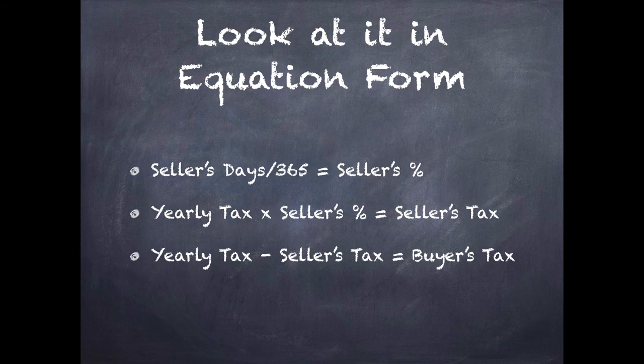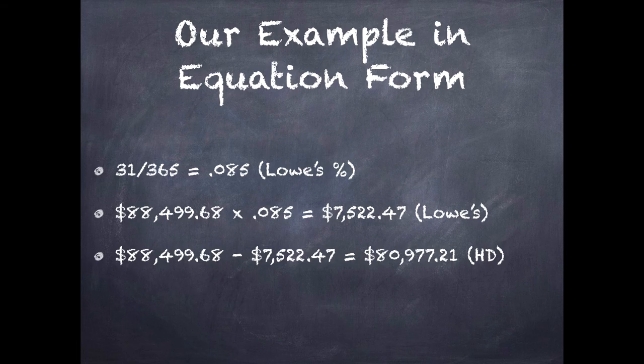Let's look at it in equation form, because we basically did it in word form. A lot of people, word form and story form reminds them of word problems — like a train going to Chicago with 18 people going 75 miles an hour — and people get worried about word problems. But if we just break it down to its simplest, it's just these three bullet points: take the seller's days that they own it, divide it by the number of days in a year — 365 — and that gives you the seller's percentage they are responsible for that year. Then take the yearly tax, multiply it by the seller's percentage, and that gives you the seller's tax. Then take the yearly tax, subtract the seller's tax, and that gives you the buyer's tax.